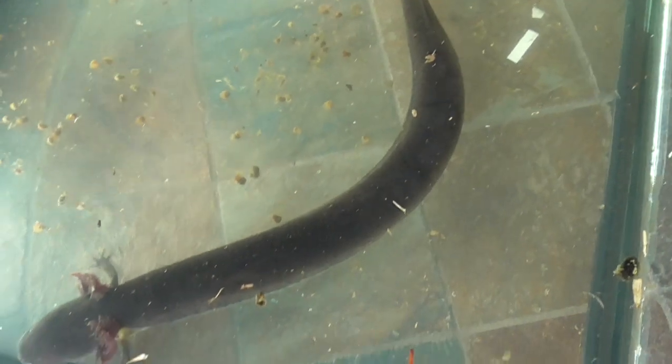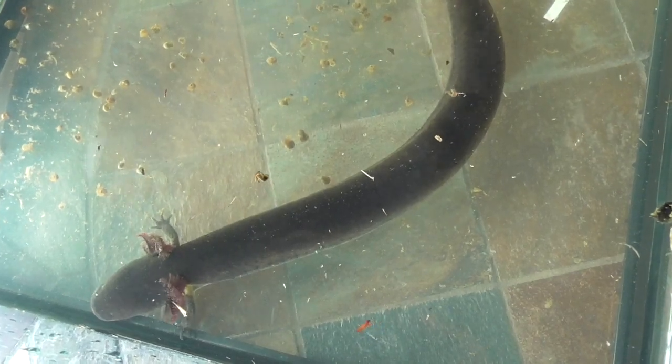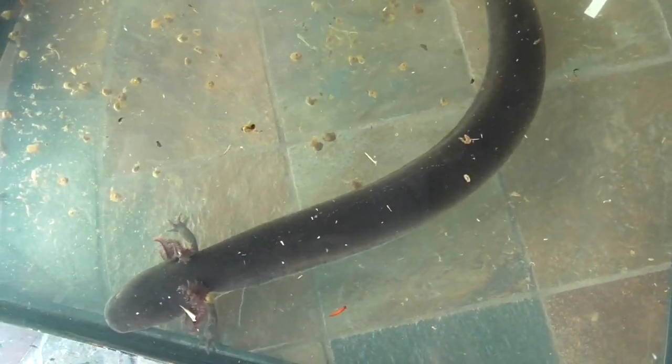Right now I'm going to change the water because, first, it smells pretty bad, and second, it's become very turbid since I put him in here and he pooped. So I want you guys to get a better look at him — I'm going to put him in clearer water and then I'll continue presenting him.